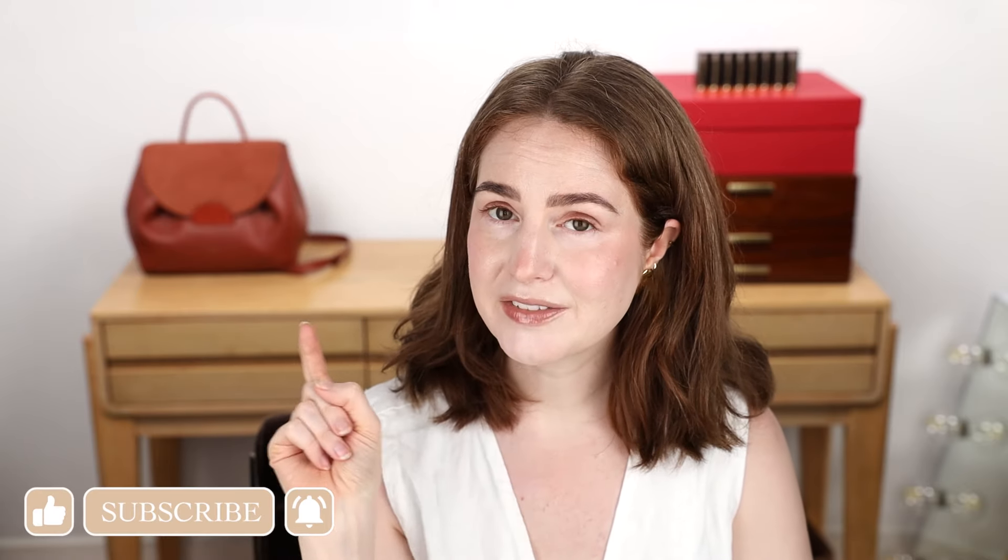Hey y'all, it is time for me to pop in and give you a new episode of new makeup hot takes. I have a lot of takes and they're hot, meaning not all of them are thorough. Not all of these deserve a take that's baked in the oven and then allowed to cool before serving.